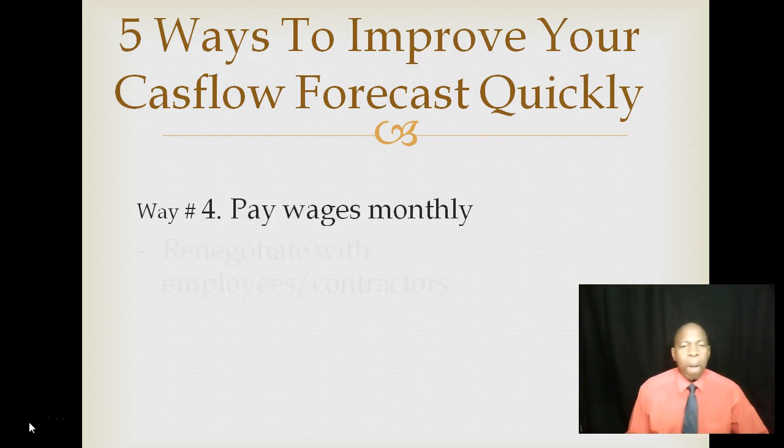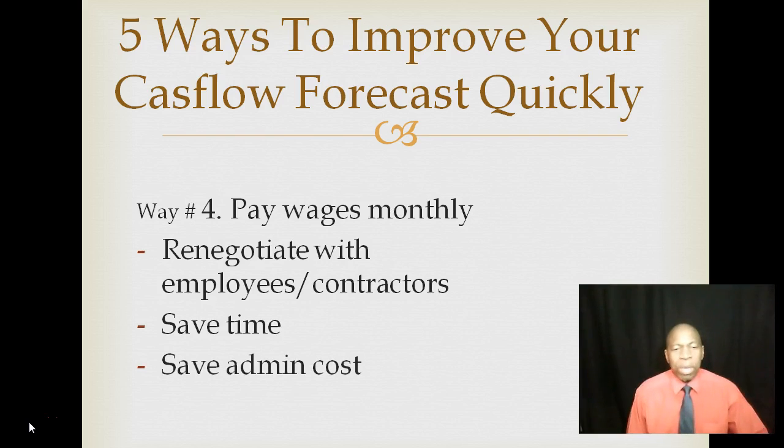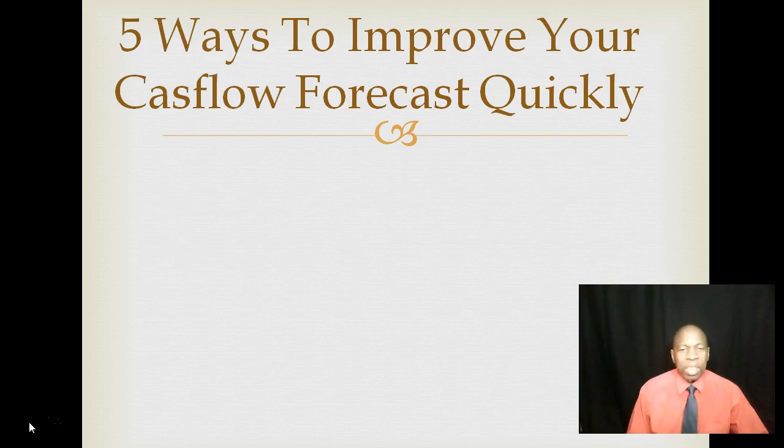Way number four: pay wages monthly. If you're a business that pays wages on a weekly basis, renegotiate with your employees and contractors to pay them on a monthly basis instead. This saves you time and reduces admin costs, which means more cash remains in your business. This one strategy alone can actually put your cash flow in a positive position.